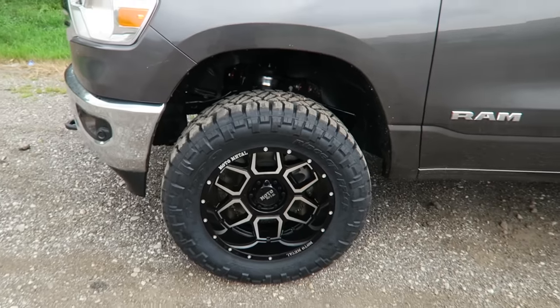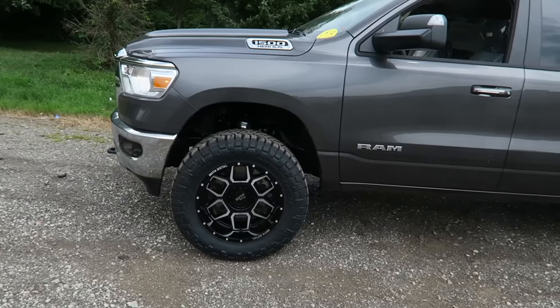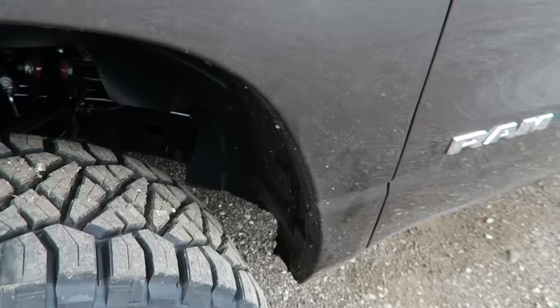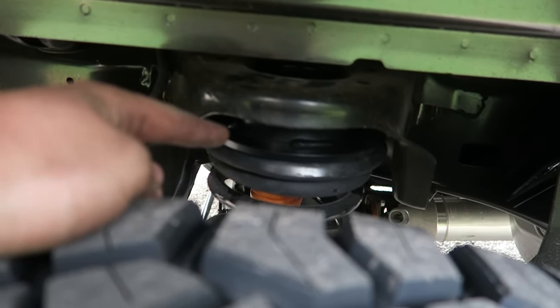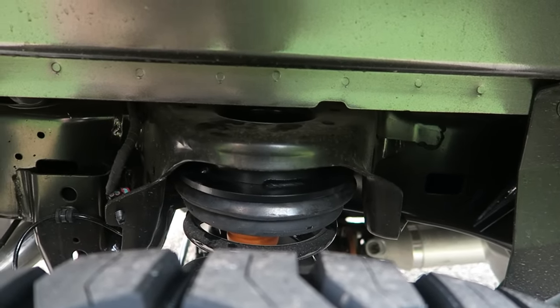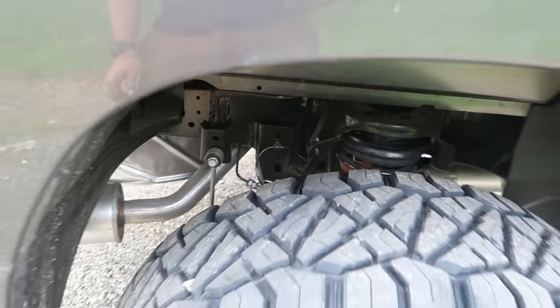The fitment is extremely tight. I had to heat up the inner wheel wells and push them back to gain area for these 20x10s to spin. In the rear, here's the giant spacer compared to the Rough Country. That's about it for the rear — everything pretty much unbolts, put your spacer in, and button everything back.